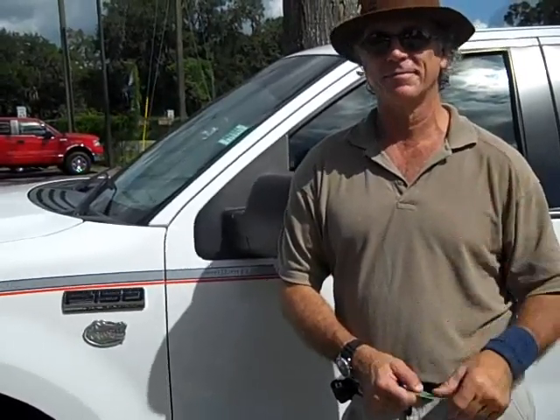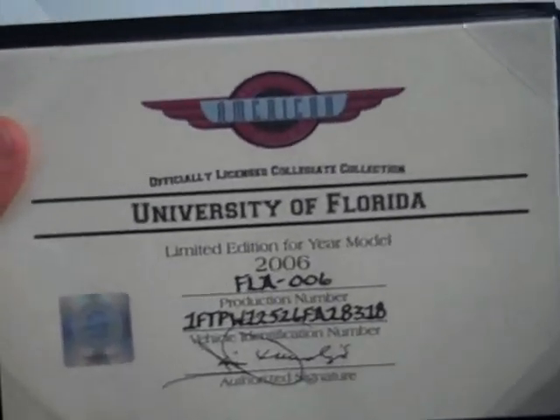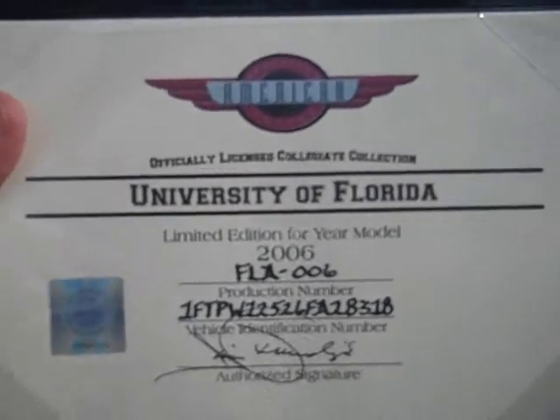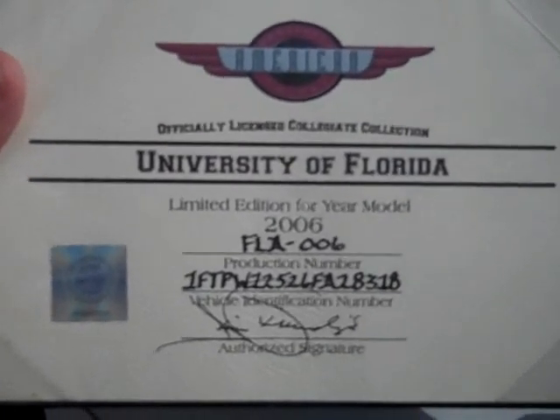We're going to spend a little time looking at this because it's got so much good stuff. We're going to take a look at the outside of this vehicle first and we'll get inside, but I want to show you something here. This is officially licensed Collegiate Collection University of Florida. This is a limited edition Gator F-150. It's a very special truck — comes with its own certificate.